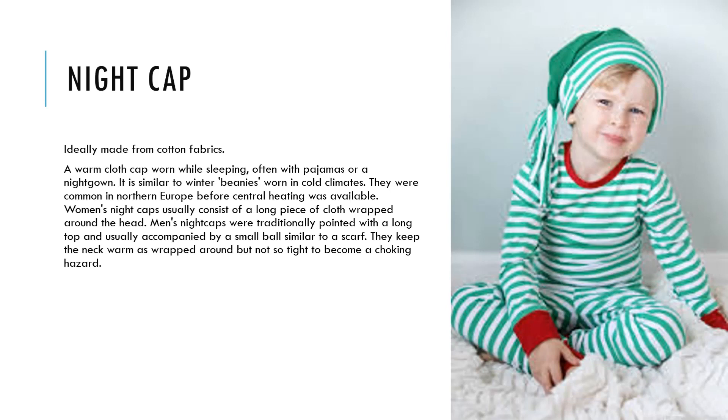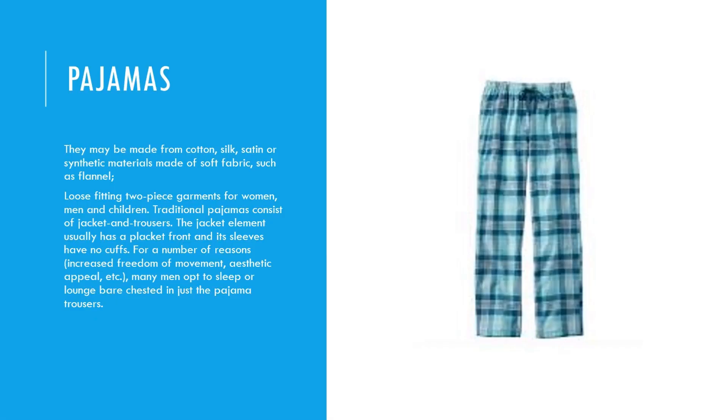Nightcap: ideally made from cotton fabrics. It is a warm cloth cap worn while sleeping, often with pajamas or a nightgown. It is similar to winter beanies worn in cold climates, and was common in northern Europe before central heating was available. Women's nightcaps usually consist of a long piece of cloth wrapped around the head. Men's nightcaps were traditionally pointed with a long top and usually accompanied by a small ball. They keep the neck warm when wrapped around but not so tight as to become a choking hazard. They may be made from cotton, silk, satin, or synthetic materials such as soft flannel.